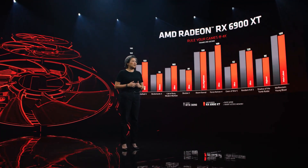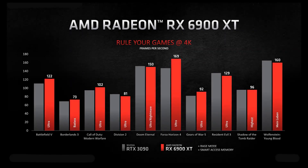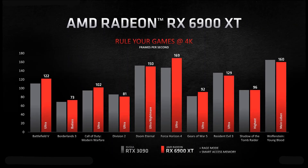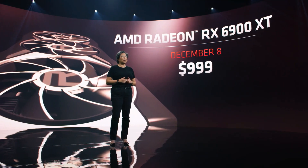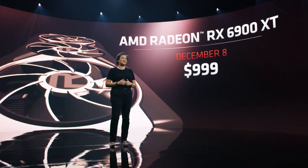Running at 4K with the highest settings, the 6900 XT looks absolutely fantastic. It's extremely competitive across the board, consistently delivering high frame rates in your favorite games. Just take a look at the performance we see against the competition in Battlefield 5, Call of Duty, and Gears of War 5 — all of this at lower power with a smaller card form factor. The AMD Radeon RX 6900 XT will be available on December 8th starting at $999. You asked for AMD to bring the highest graphics performance to the gaming market, and we're doing just that.